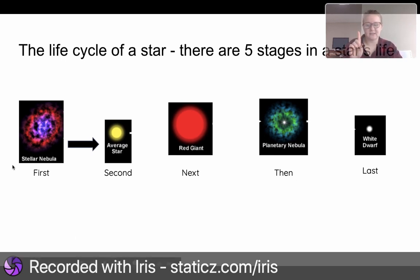First, stellar nebula. Second, average star. Next, red giant. Then, planetary nebula. Last, white dwarf.